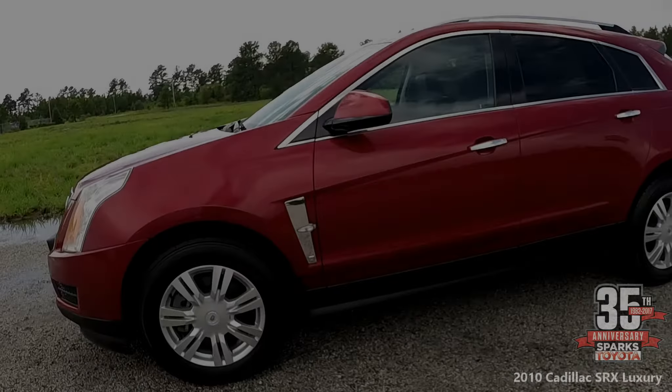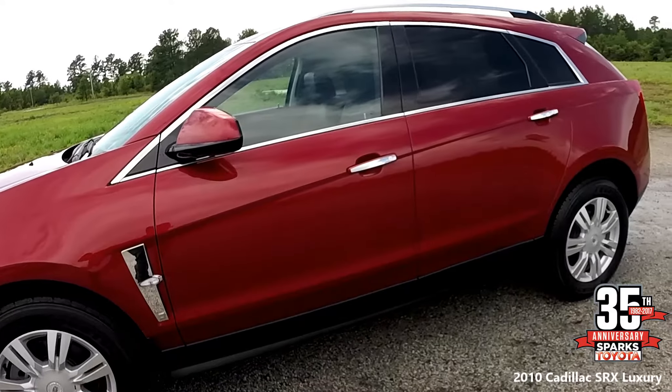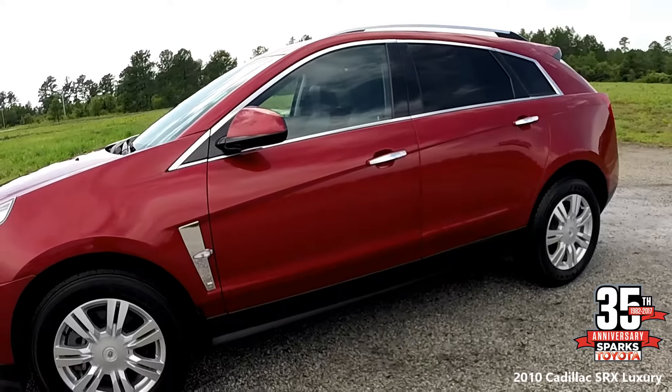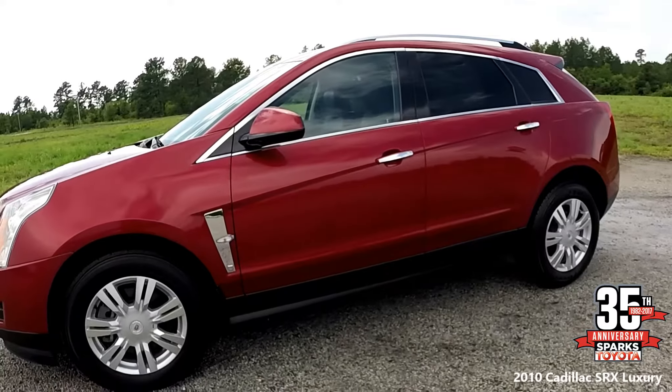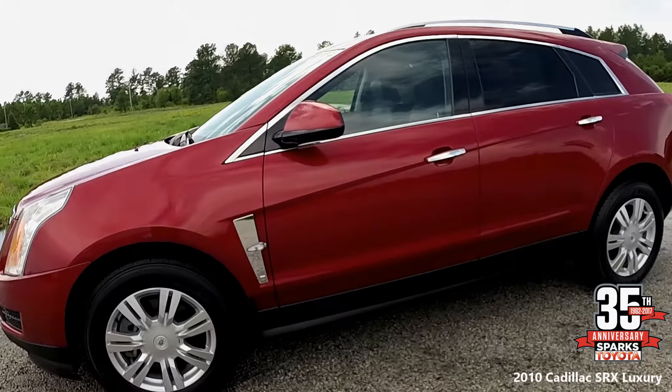Here we have a 2010 Cadillac SRX Luxury vehicle. This is a sport utility body style, has a clean Carfax with only one previous owner, chrome roof rails, tinted windows, power heated mirrors, and remote keyless entry.